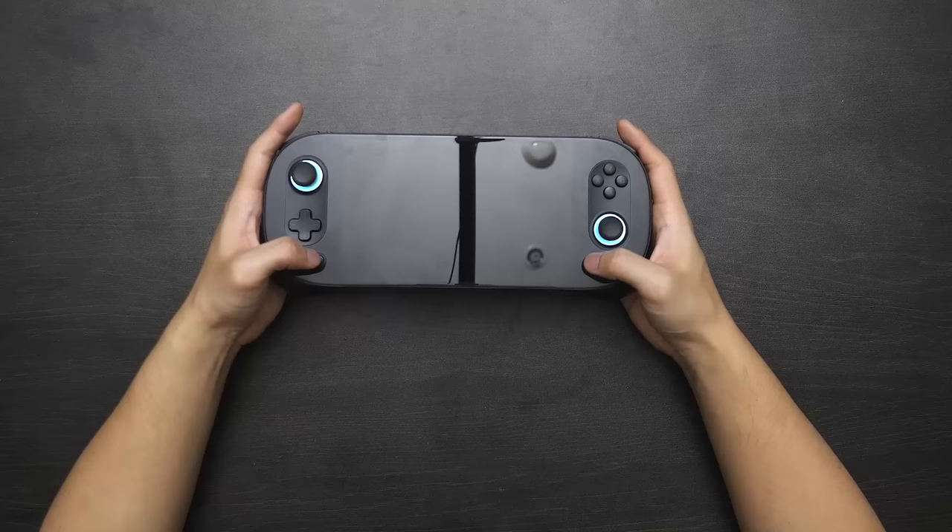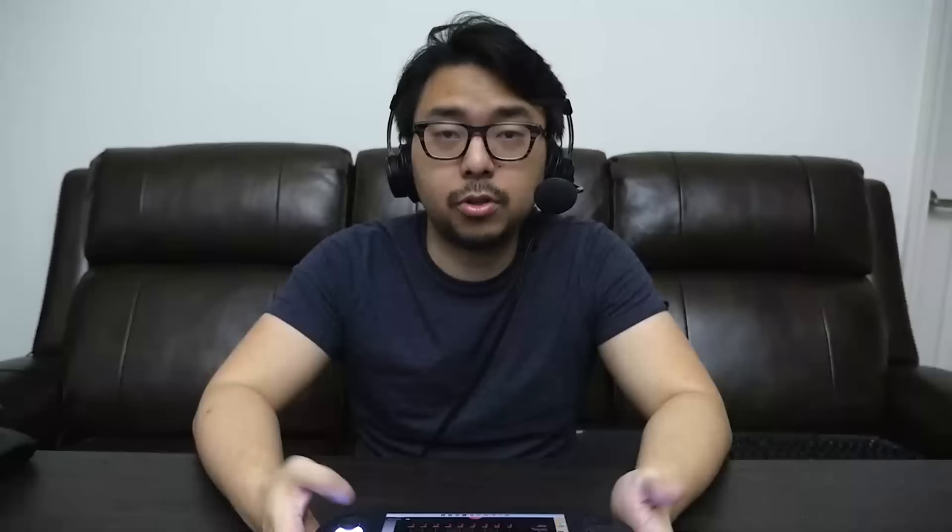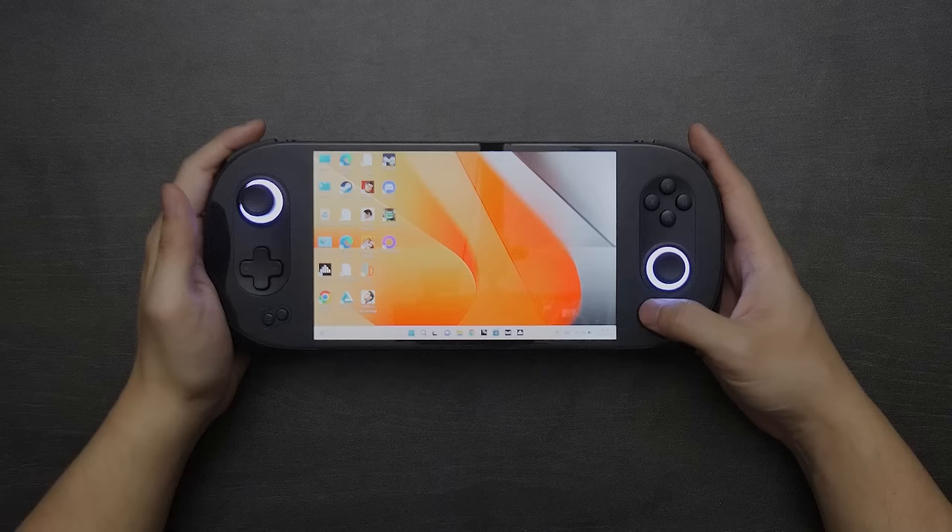The inputs in general on this device are honestly excellent. Beyond that you've got start and select buttons — I do wish they were situated differently, but it's something you get used to. What we have here instead are two dedicated buttons. By default, one button takes you to desktop from whatever app you have open, and the other takes you to Aya Space. Let me actually boot up the device and show you.